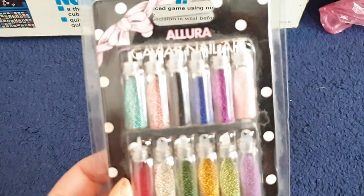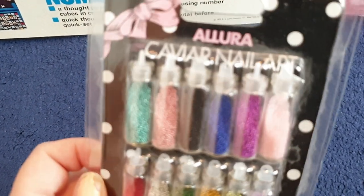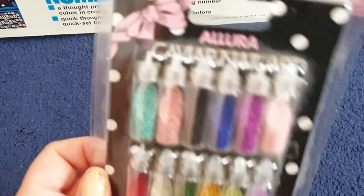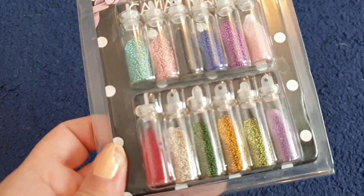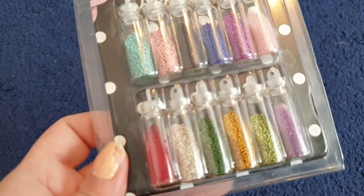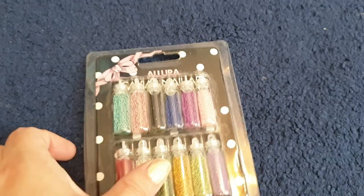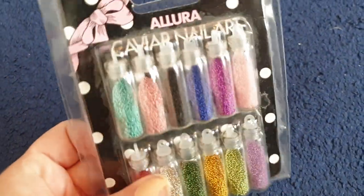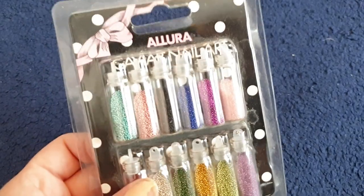We've got some nail art for sale now. These are brand new and sealed from Allura. They are caviar nail art and you can see they're like little sparkly — you've got green, blue, purple, gold, red, etc. You just put some nail polish on and then stick your finger in these and they go all sparkly, and then you do a top coat of clear nail varnish.